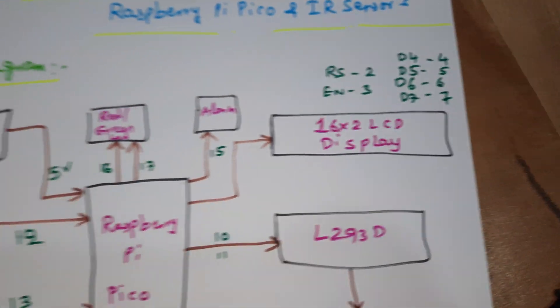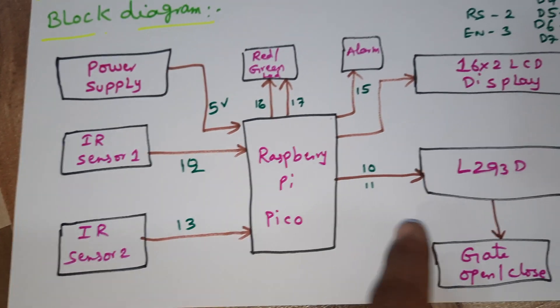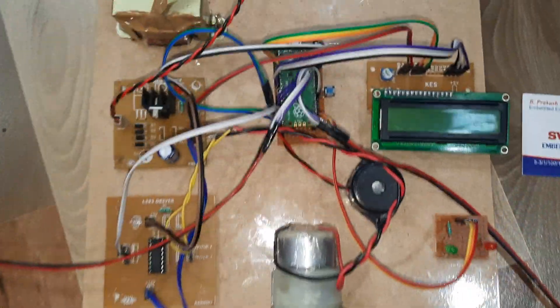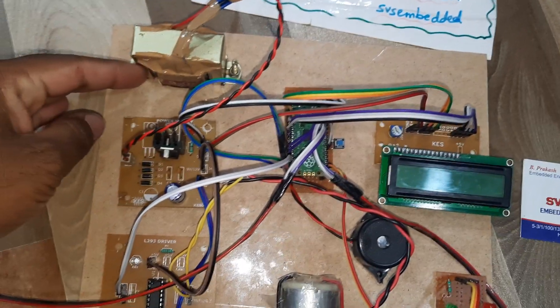IR sensors are connected to pins 12 and 13, motors are connected to pins 10, 9, and 11, and LEDs are connected to pins 16 and 17. Now let us move to the hardware part.